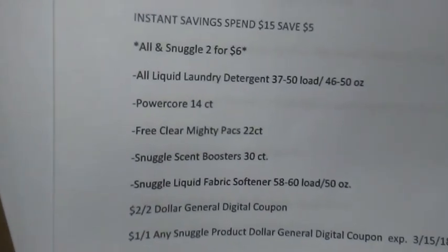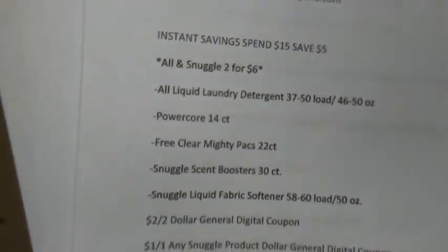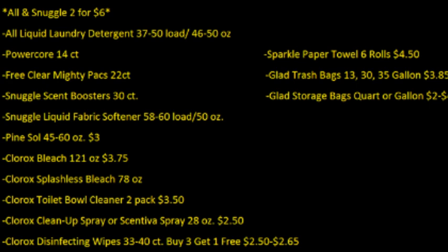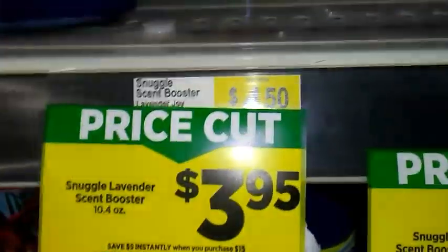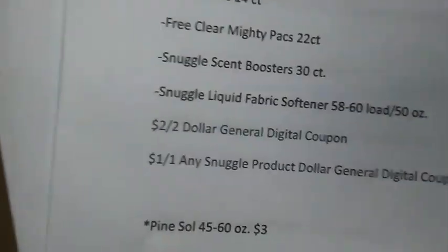Some of the items that are not currently in this store — either sold out or without a shelf spot — include the Powercore 14 count All pods, the Free Clear and Mighty Packs 22 count, and the Snuggle Scent Booster, though they do have just one of those left. These are usually pretty expensive, so two for six dollars is a pretty good deal. Remember, you have to buy two in order to get that sale price.